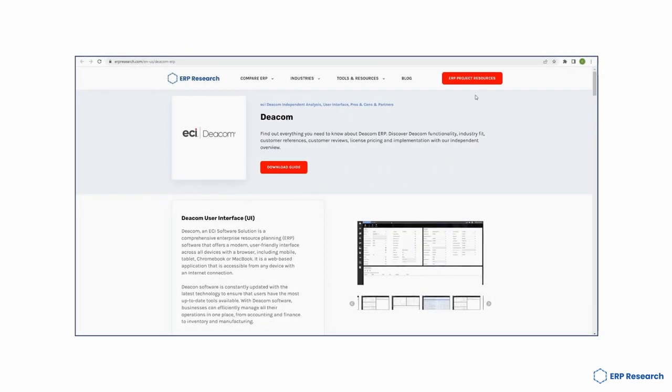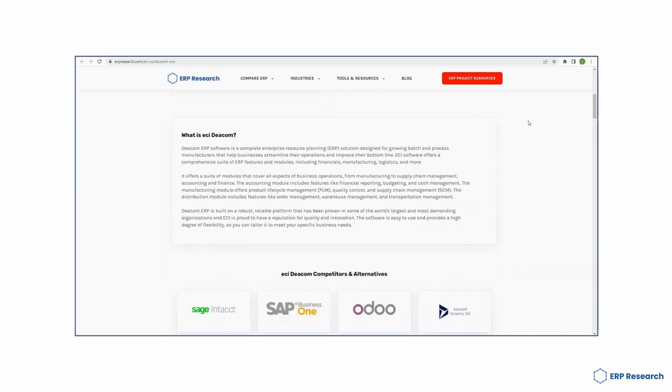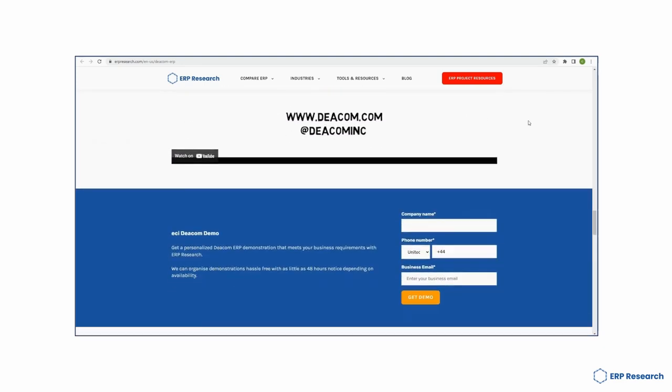For more information on DCOM ERP, make sure you head over to erpresearch.com. Here you'll find free project resources, free business templates and free expert analysis on all things DCOM ERP.